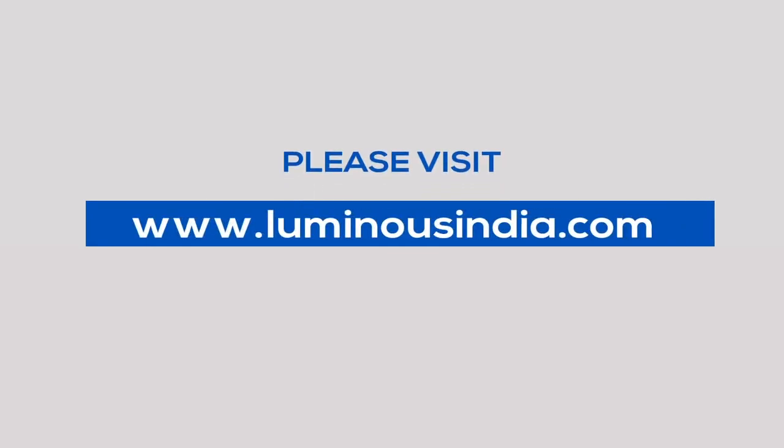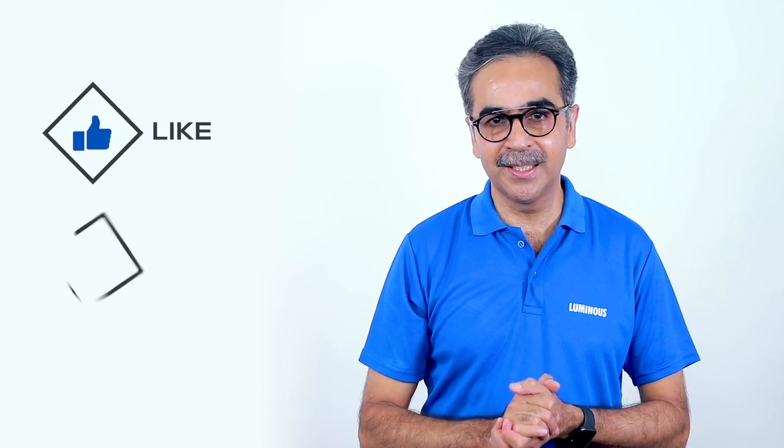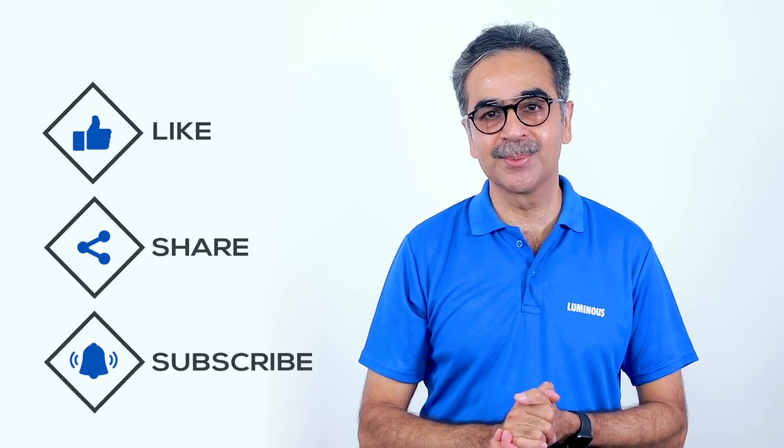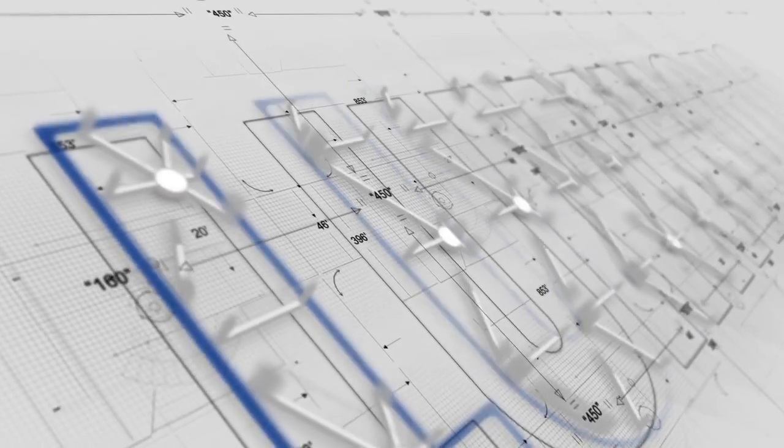For more information, please visit www.luminousindia.com or call us at 1800-1033039. If you like this video, don't forget to subscribe to our channel and stay tuned. Thank you.